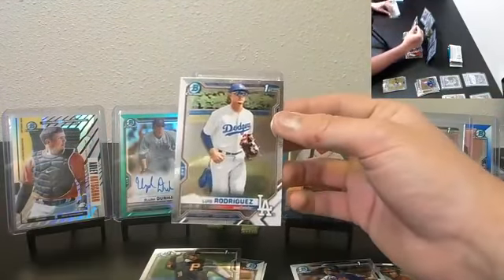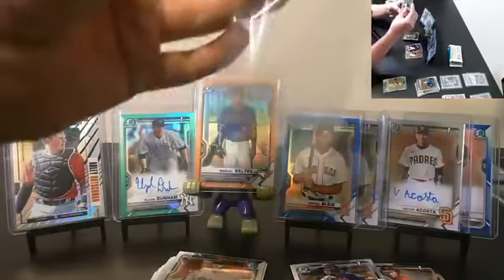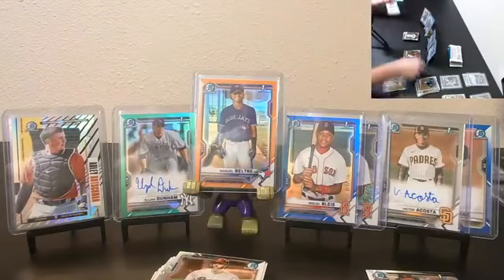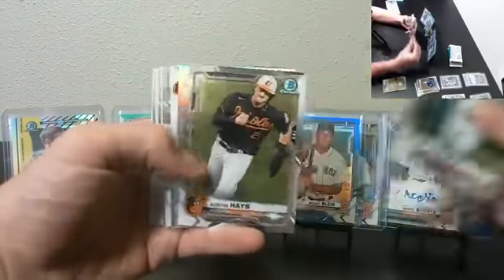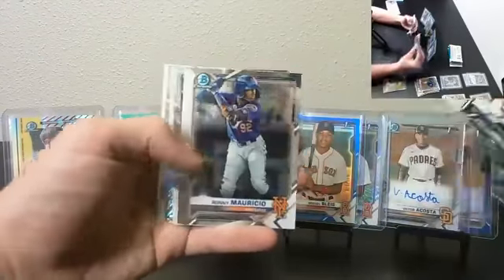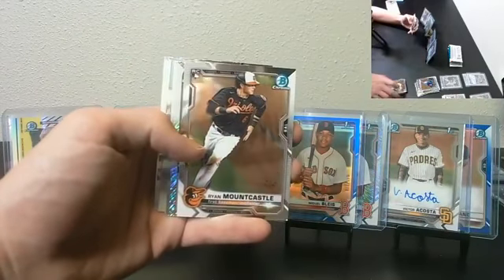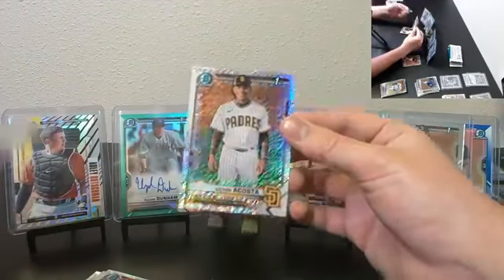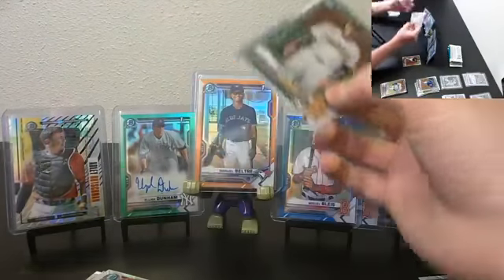At least Rodriguez First Bowman base, Hika First Bowman base. All the First Bowman stuff will be sleeved as well — the rest will be sleeved after the break. Shimmer coming up here. Mountcastle base. Victor Acosta First Bowman Shimmer Padres — triple up for the Padres, nice hit.